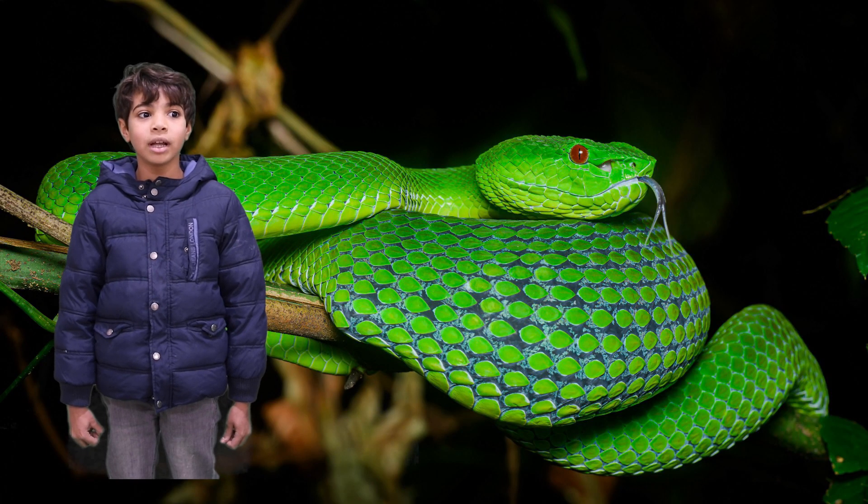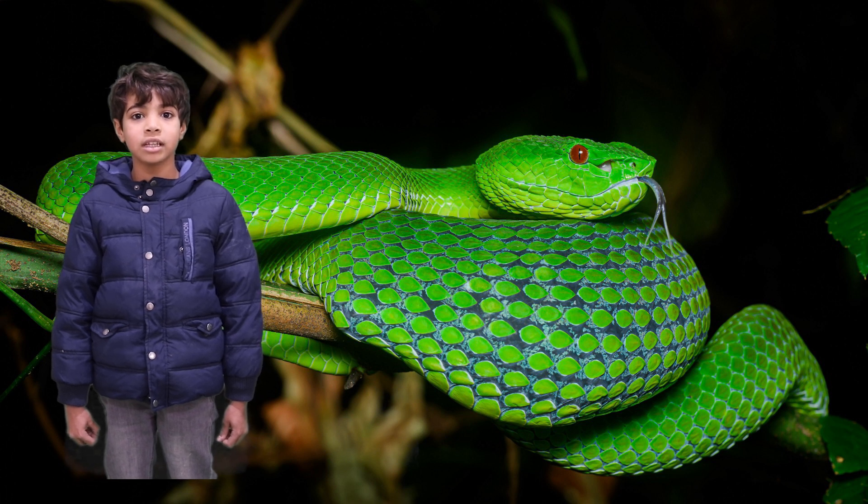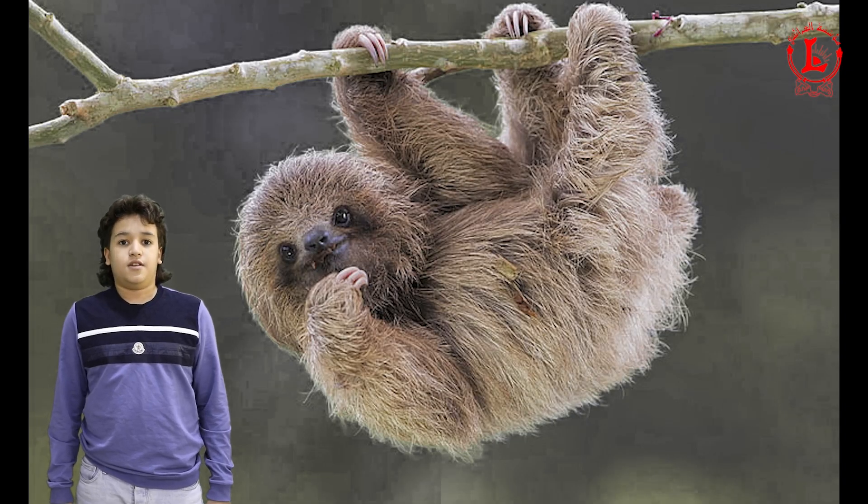Butterflies and some other insects taste things with their legs. Bats cannot see well, so to find things they make sounds and listen for the echo. They can detect the size and shape of something and find it.